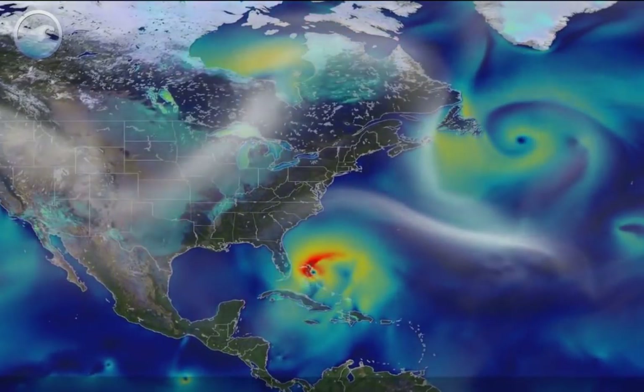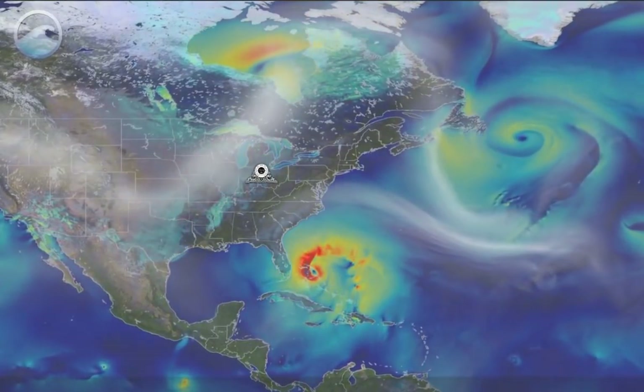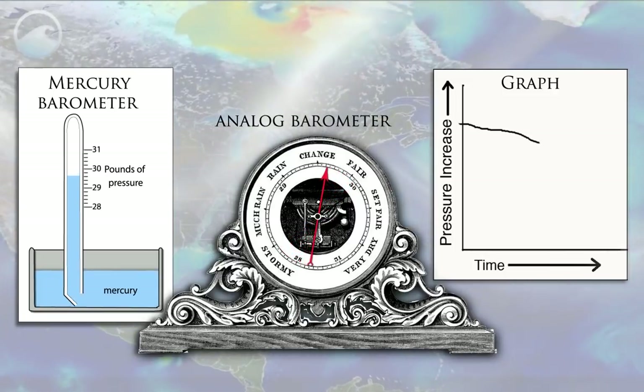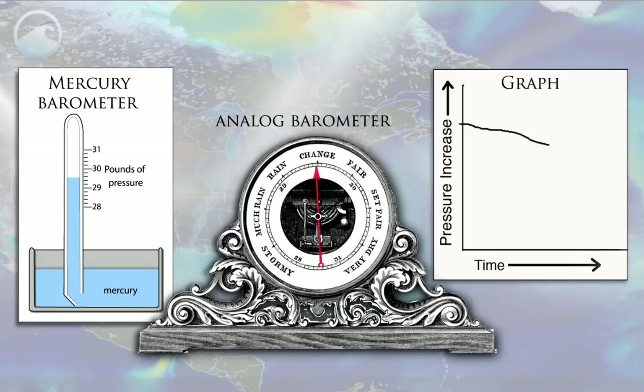How can a seismograph tell us about the strength of an approaching hurricane? We know from meteorology that a falling barometer indicates that a storm is approaching. If the mercury is over 30.2 inches but falling quickly, warmer, cloudier weather is coming. If the reading is less than 29.8 inches and still going down, a storm will show up within 24 hours.